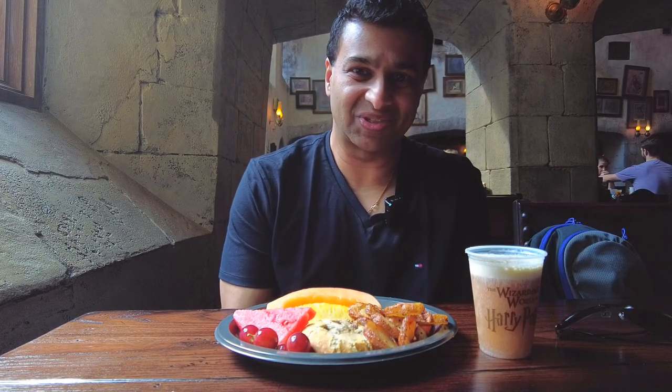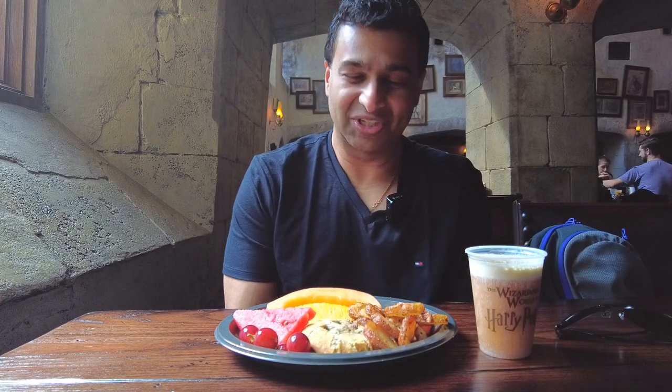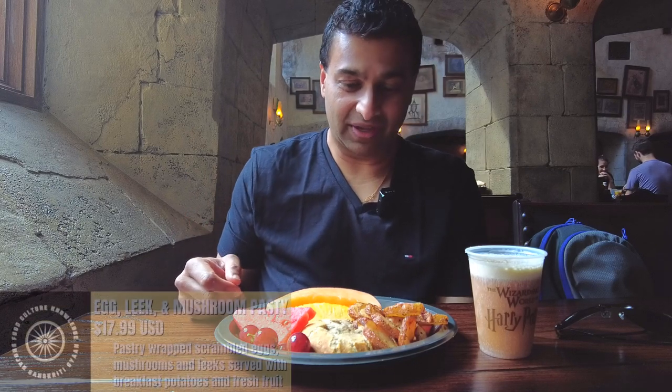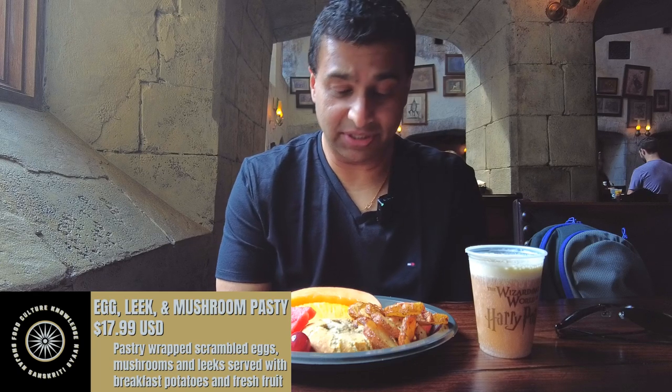Hi everyone, we are at the Leaky Cauldron here in Diagon Alley at Universal Studios Florida. I am so excited to be here — it is just a breathtaking experience. Every time you walk into Diagon Alley, into this pub slash restaurant, it takes your breath away every single time. And we're getting breakfast now. We have a vegetarian option here — it's the egg, leek, and mushroom pasty.